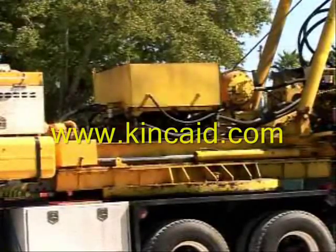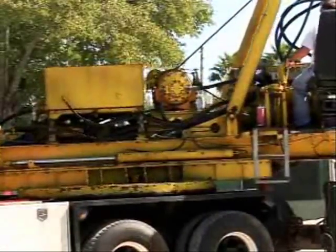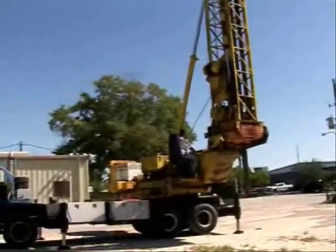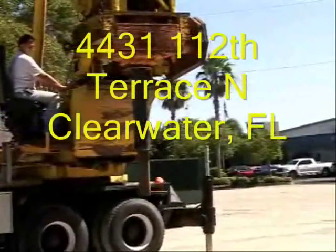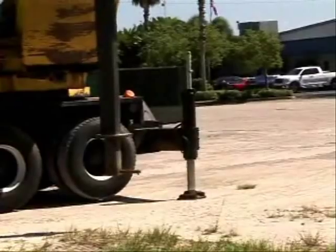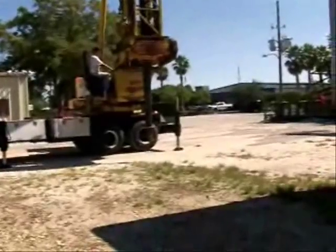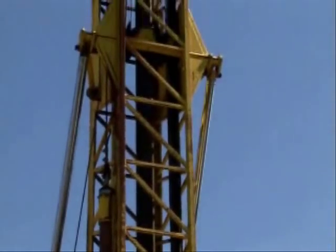Everything works smoothly on it — does just what it's supposed to do. We're going to see the drill shaft going down here in a second. Now it's going to start rotating. I've never seen one of these working actually in the field, but this one here really does do a nice job.